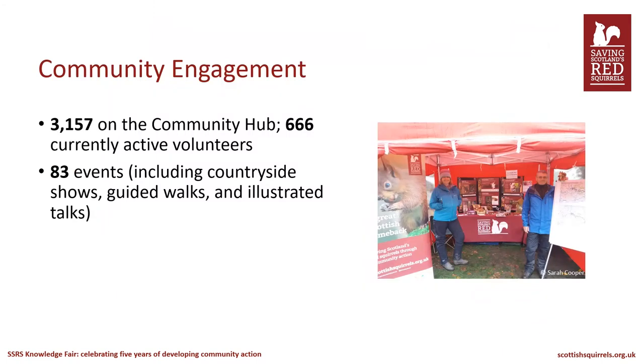In terms of engagement, we engaged over 3,000 people on the online community hub for the south, and we have over 600 active volunteers currently on the hub. We also held over 80 events. Volunteers helped a great deal, with hands-on roles such as helping at events and grey squirrel control, but also very active organisational roles such as coordinators, grey control trainers, sightings verifiers, and hub admins. Training was available for all of these roles, and we led over 40 different training workshops.